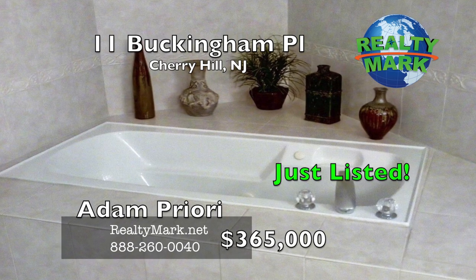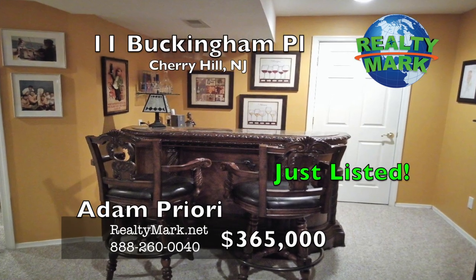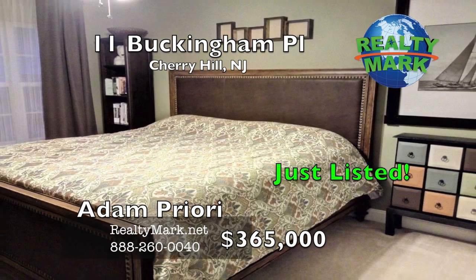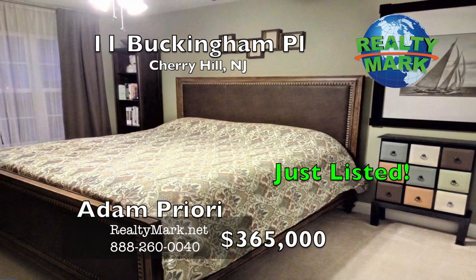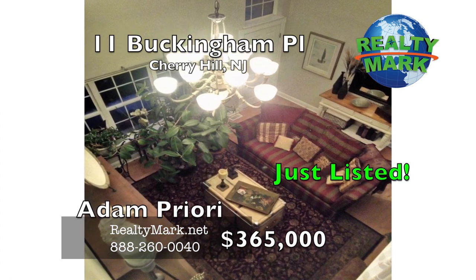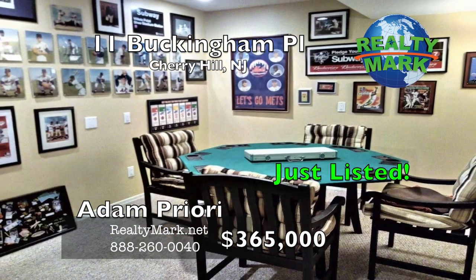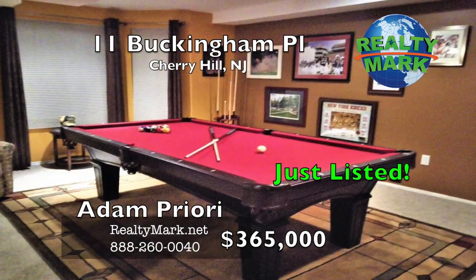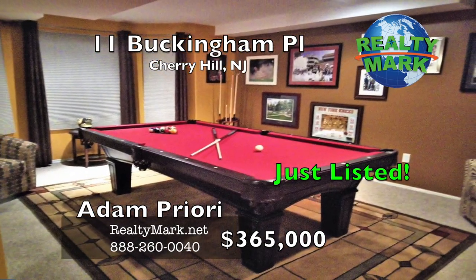Not ready for bed? Head down to the fully finished basement. Every closet in the home features a closet system — there's no shortage of storage here. HVAC, oven, refrigerator, microwave, garage door and openers were all installed a year ago. Hardwood throughout the first floor. With easy access to major highways in Philadelphia, this home isn't one to pass by. Call Adam Priori for more details.